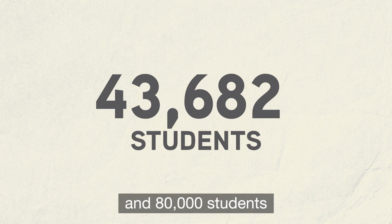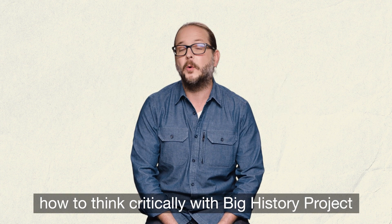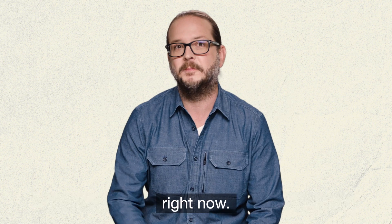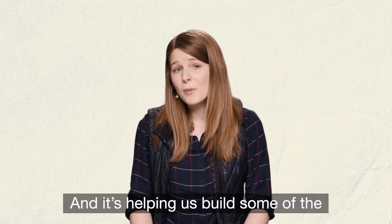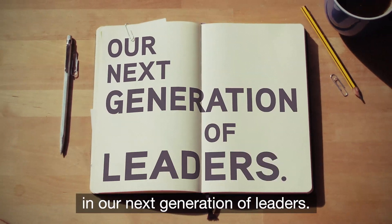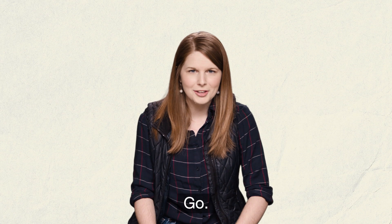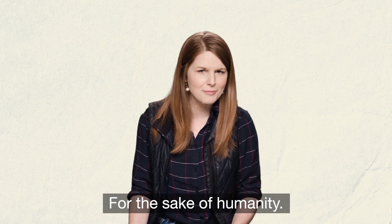Join the 1,600 teachers and 80,000 students who are teaching and learning how to think critically with Big History Project right now. It's free. It's online. And it's helping us build some of the most important skills in our next generation of leaders. Go to BigHistoryProject.com to learn more. I'm not kidding — go. For the sake of humanity.